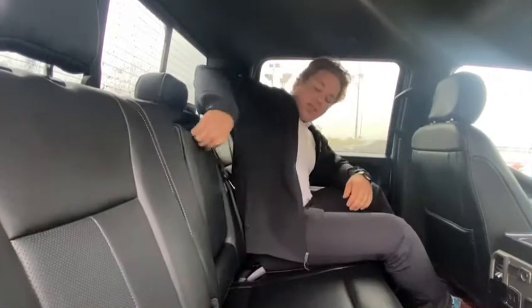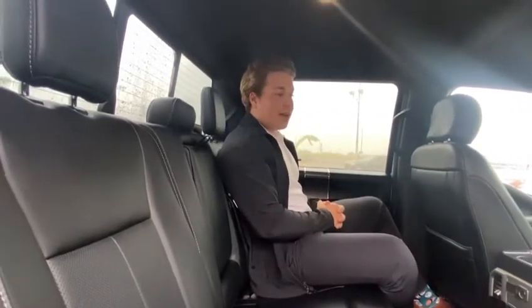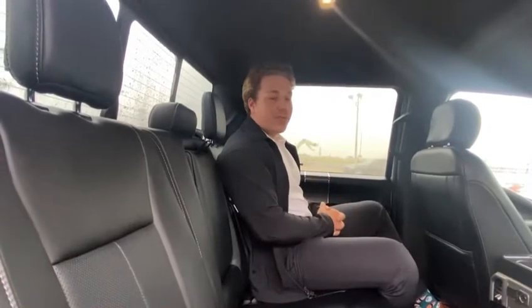And that's pretty much it, guys. This truck is fully loaded — tons of great options in this Ford. And let me tell you, they're super, super reliable. My dad's been driving one brand new since '07, and I can't say enough good things about them.